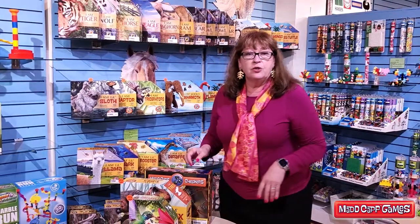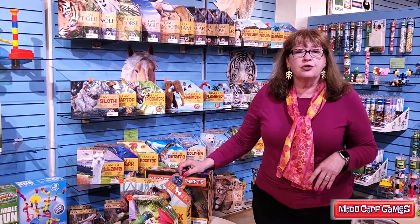We've also included four new 300-piece versions of our larger puzzles.